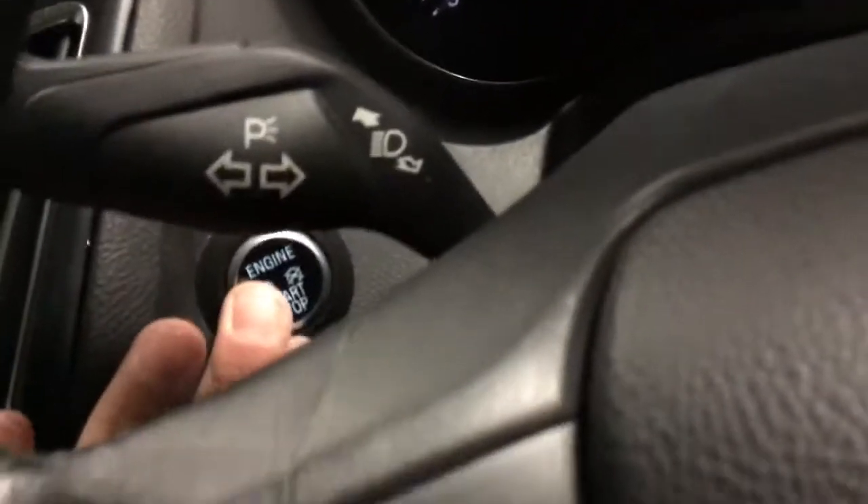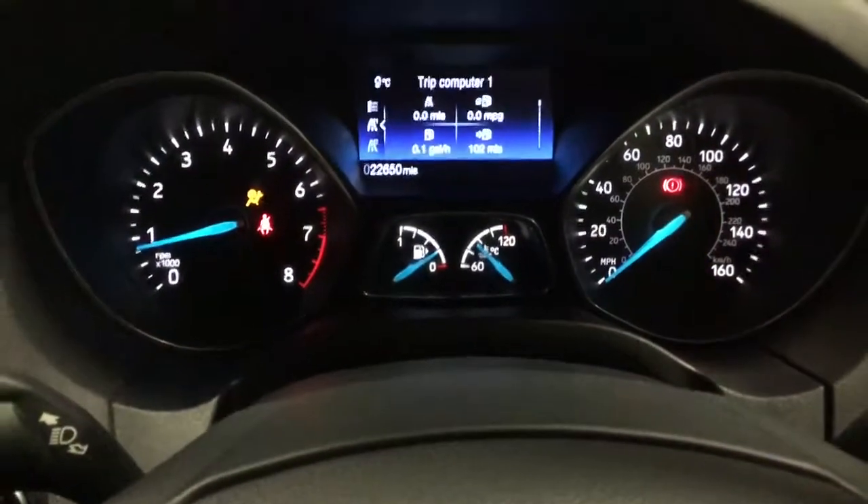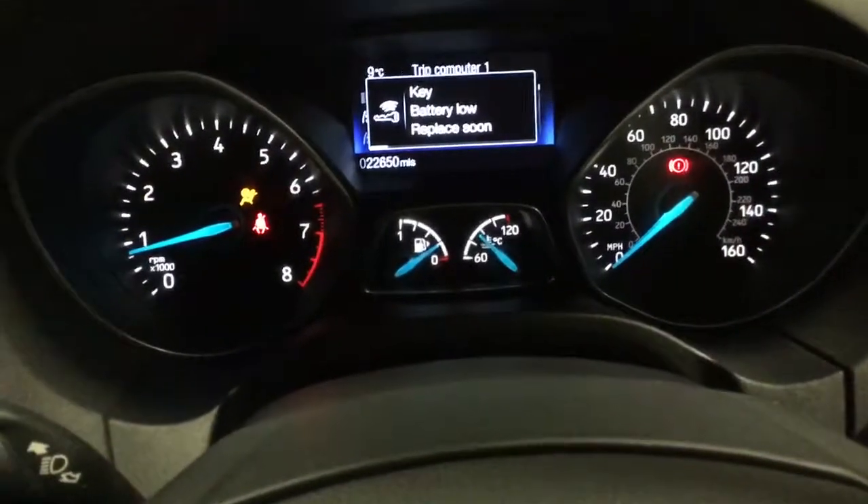Now it's got keyless start, which I'll show you now. The key is in my pocket as you can see — clutch down, hold that in and it starts up, no key needed. And there you go, 22,000 miles on the clock.